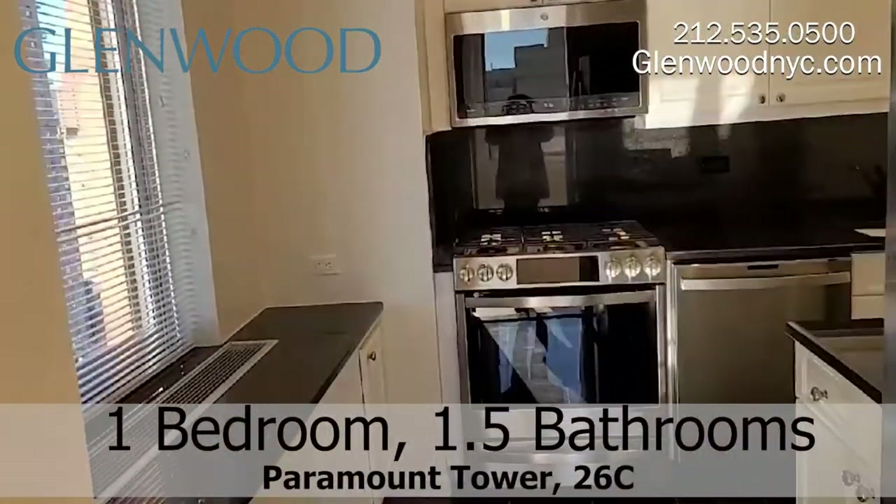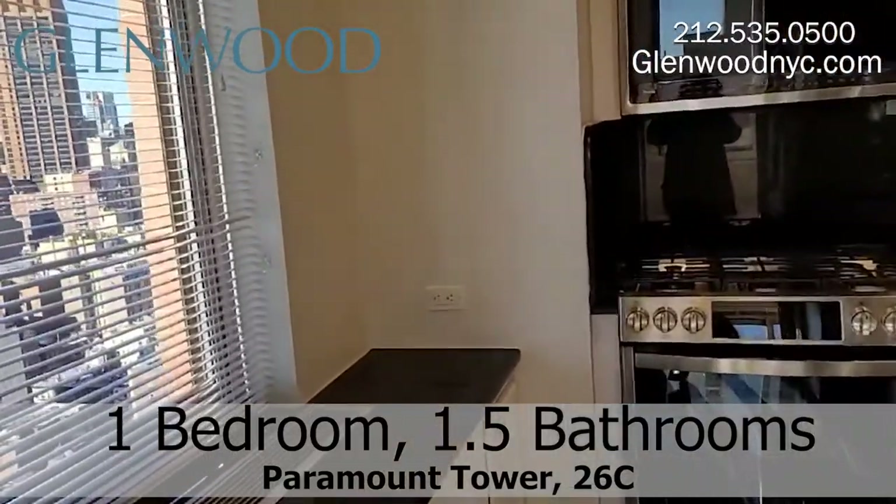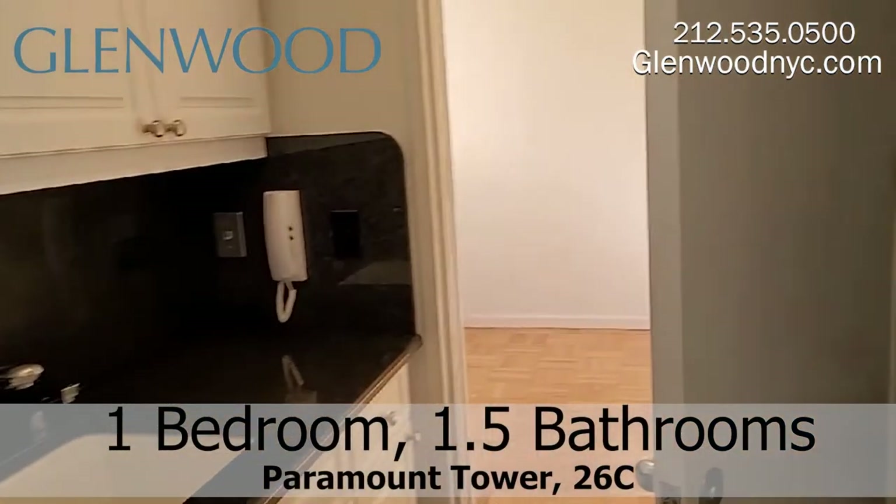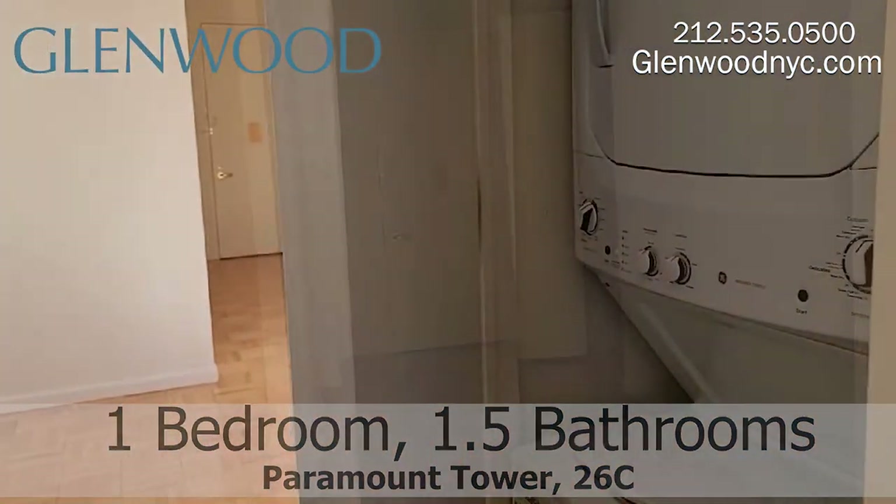This windowed kitchen has stainless steel appliances and granite counters and floors. There's even a breakfast bar. There's also a washer and dryer here.